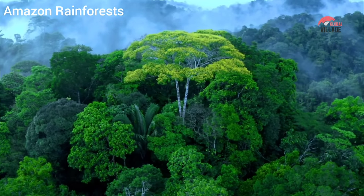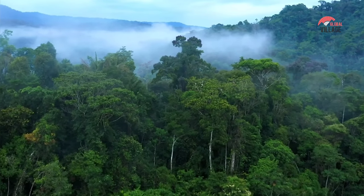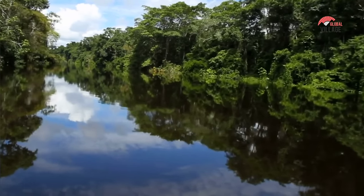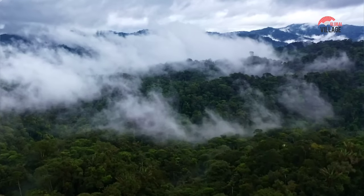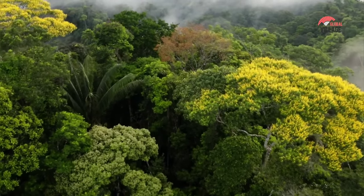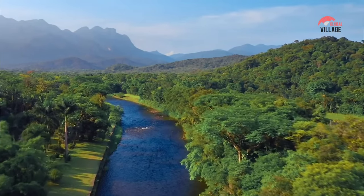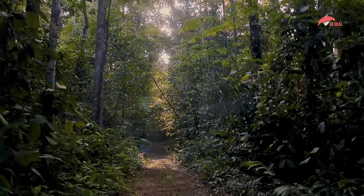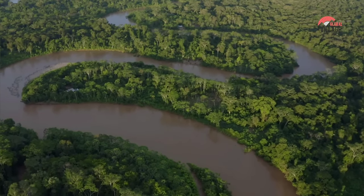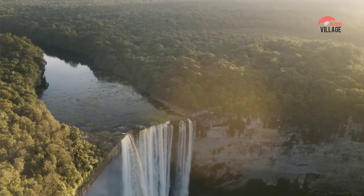The Amazon Rainforest is the world's largest tropical rainforest, covering an area of over 6.7 million square kilometers and spanning nine countries in South America, with the majority located in Brazil. It is one of the most biodiverse regions on Earth, home to an incredible array of plant and animal species, many of which are found nowhere else on the planet. The Amazon plays a crucial role in regulating the world's climate and is often referred to as the lungs of the planet, due to its capacity for producing oxygen and absorbing carbon dioxide. It is also home to many indigenous communities who have lived in the region for thousands of years and have developed unique cultures and traditional knowledge.